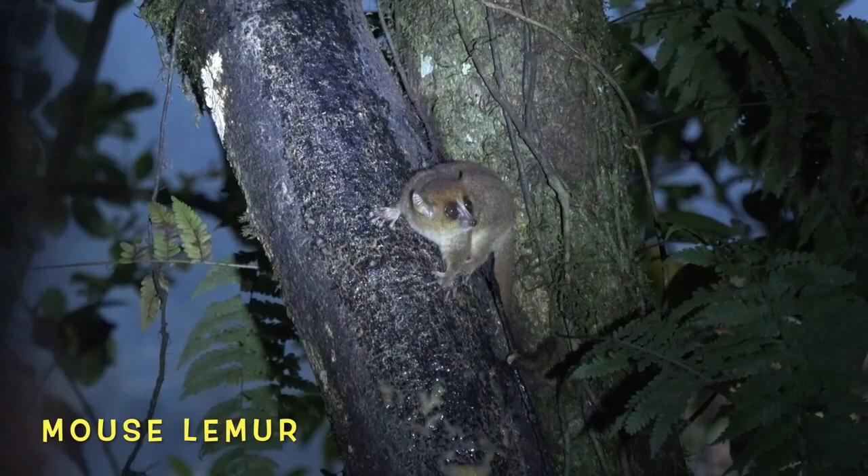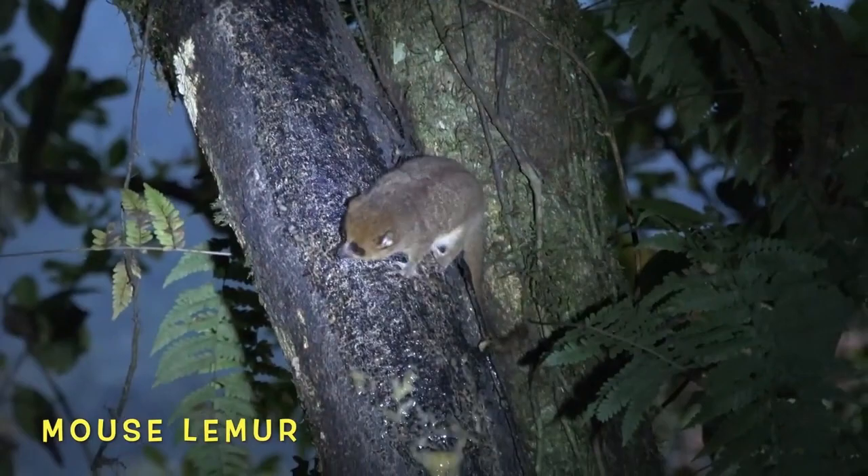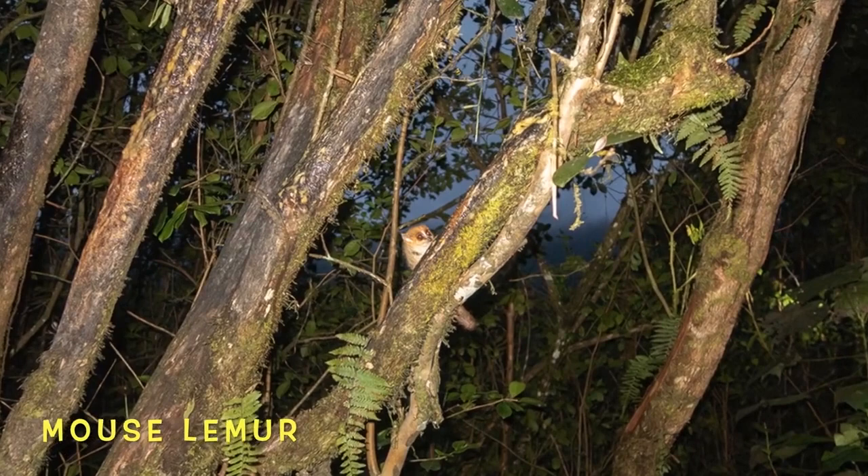Mouse lemurs are not very picky and will eat anything from insects to fruits to even sap. Females hibernate for most of the summer, while the males battle it out to establish a breeding hierarchy.